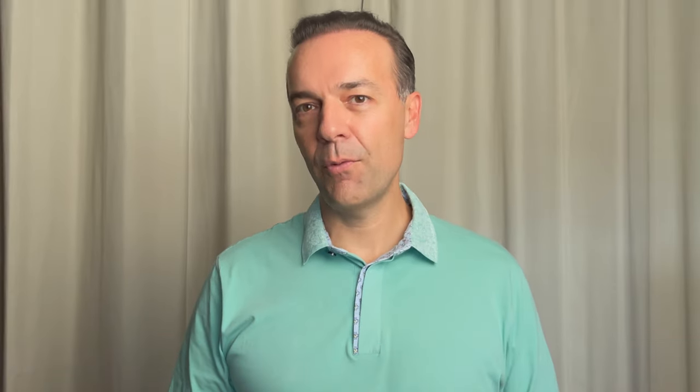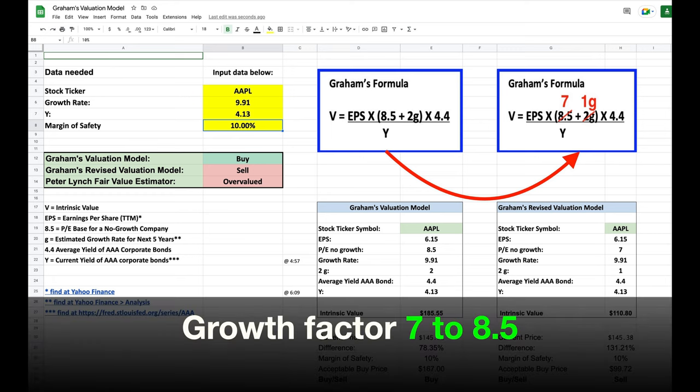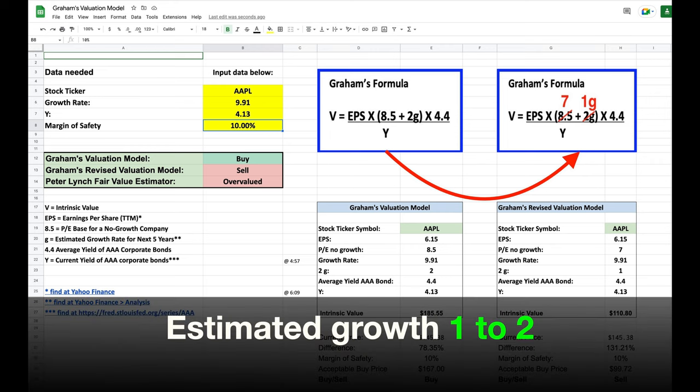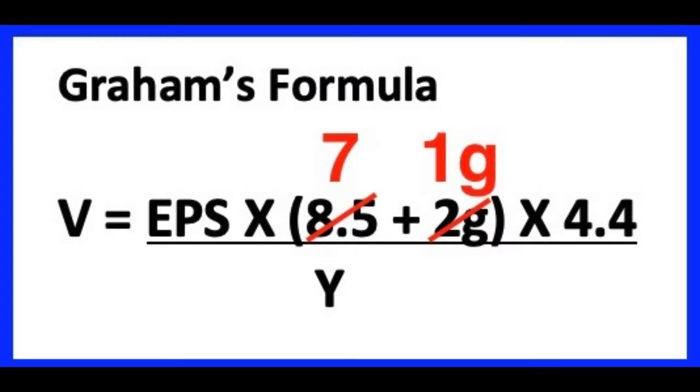One of the drawbacks with Ben Graham's valuation formula is that growth is such a big factor in the overall valuation. You can change that 8.5 to whatever you believe is the correct price factor for a no-growth company. Depending on how conservative you are, I think you'd be in good shape with anything between 7 and 8.5 — 7 of course will be the most conservative and 8.5 will be the most aggressive. The 2 times G, or estimated growth for the next five years, is considered by some to be very aggressive. So if you want to be less aggressive, you can reduce the multiplier from 2 down to 1. If you did all that, here's what your new formula would look like.